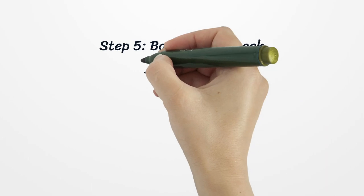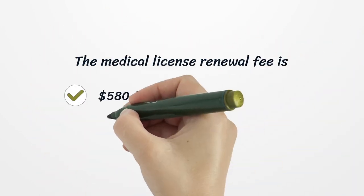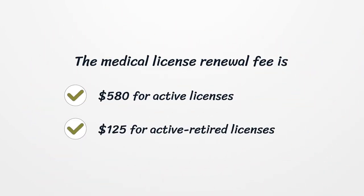Step 5: Background Check. New Jersey requires applicants for a medical license to complete a criminal history background check. In the state of New Jersey, medical license holders must renew their license every two years. If you fail to renew the license on time, you will need to pay an additional $100. The medical license renewal fee is $580 for active licenses and $125 for active retired licenses.